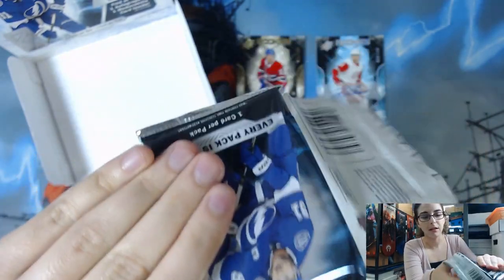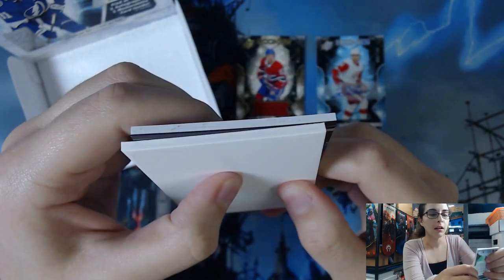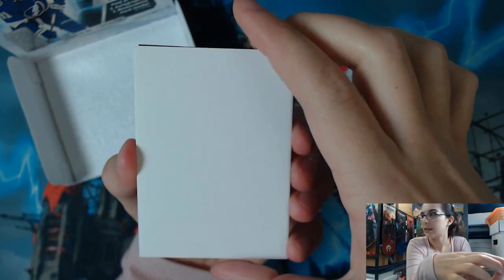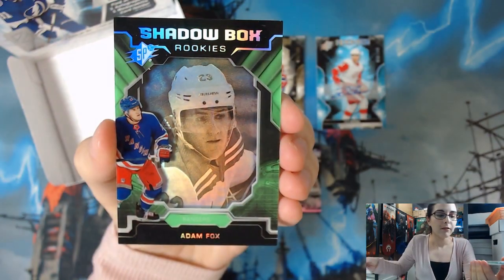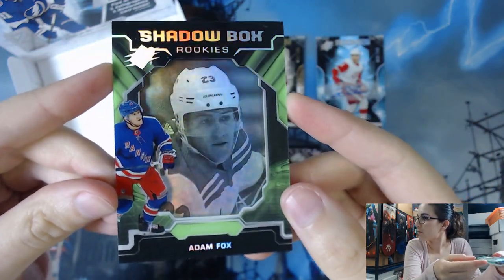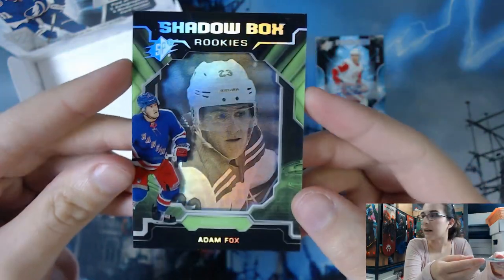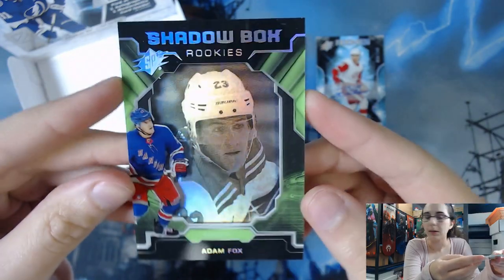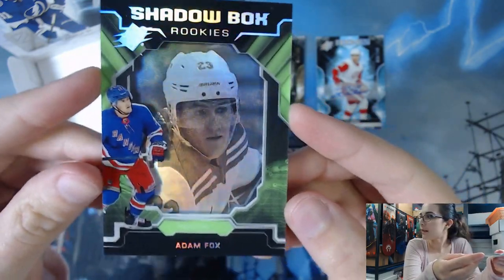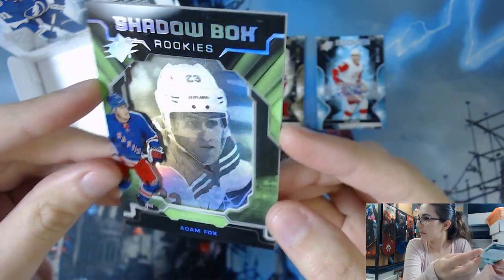Let's go to pack number four and see if we can get yet another autograph or another memorabilia card. In this box we already have a bonus. This looks really cool — looking like some kind of interesting black obsidian card as well. If it's upside down I wouldn't be surprised. Charlie, you have another shadow box insert, Rookies — this one is non-autographed and is of Adam Fox for the New York Rangers. I do like the way these cards look. This is shadow box AF for Adam Fox from the New York Rangers — it's like 3D. It's definitely a cool design.